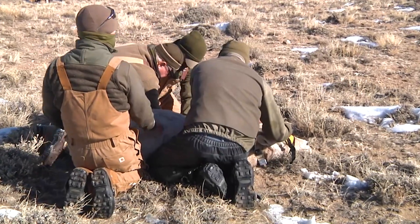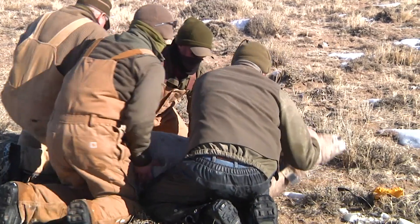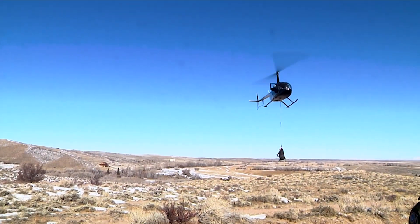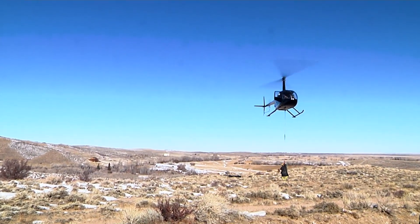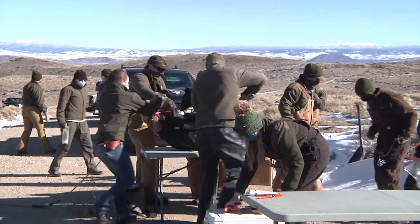For the past three years, biologists with the Wyoming Game and Fish Department have monitored the Encampment River Bighorn Sheep Herd as part of a statewide bighorn sheep health surveillance study. But just as important, they're learning about the animal's selection of habitats. In late January, ten bighorn ewes were captured and sampled for disease and given GPS collars to track their location.